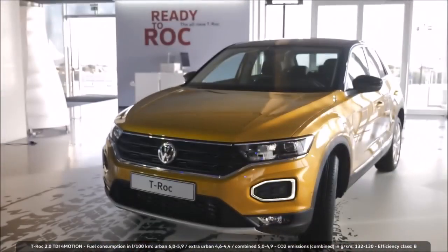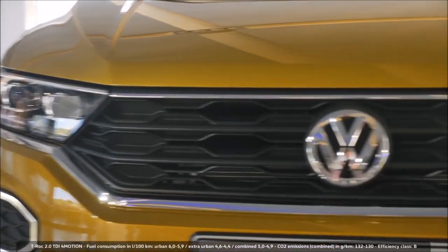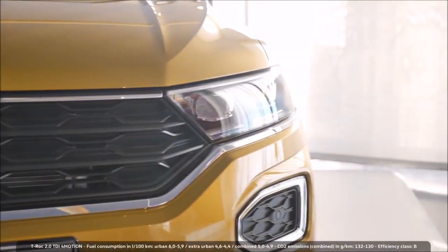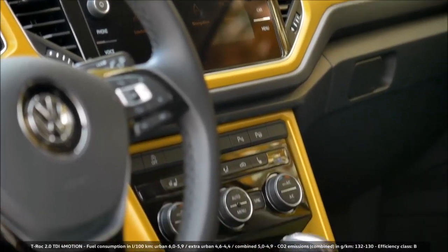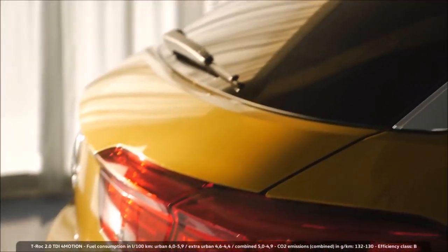The T-Roc is a very emotional car overall for Volkswagen, for the Volkswagen brand. It comes with a very emotional exterior design, interior with new, fresh colors, and very attractive color combinations as well, which is a first for Volkswagen. So, a very exciting, emotional car for being a Volkswagen.